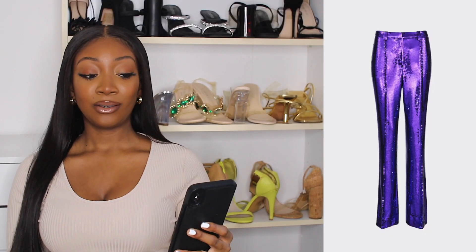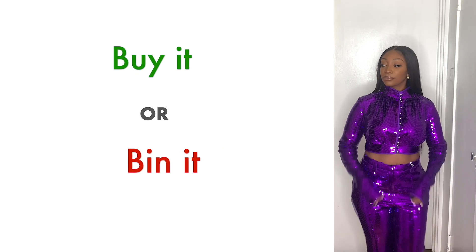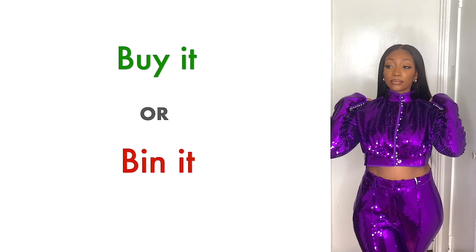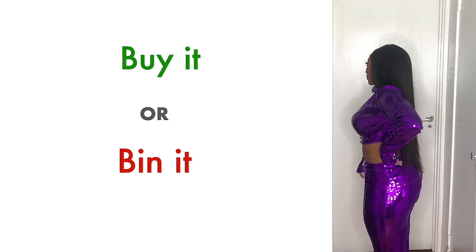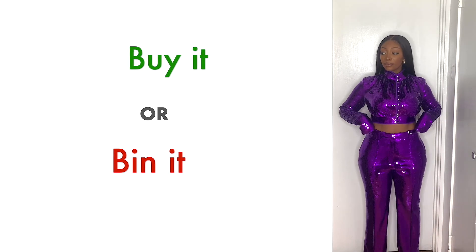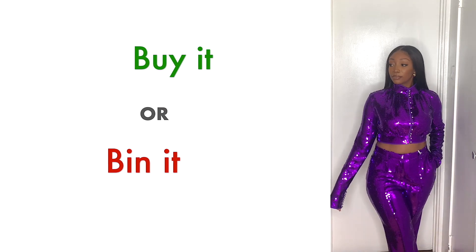Last but not least is definitely something out there — I don't know why but this reminded me of Michael Jackson. It's this sequin trousers and crop top set. This is very bold for me, but again I tried to step out of my comfort zone. The top actually felt comfortable despite being sequins — there's linen inside so it doesn't itch. The trousers were perfect lengthwise and even the way it fit my waist area was perfect. Unfortunately it's still very loud for me color and style wise, but let me know what you think.